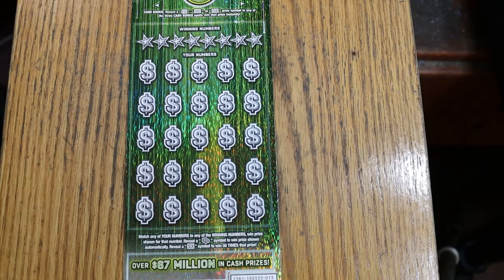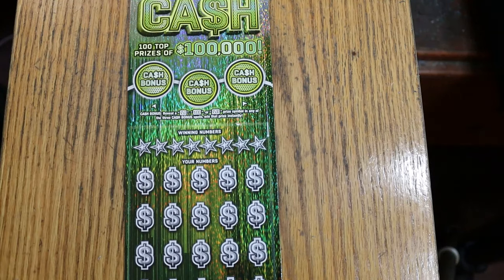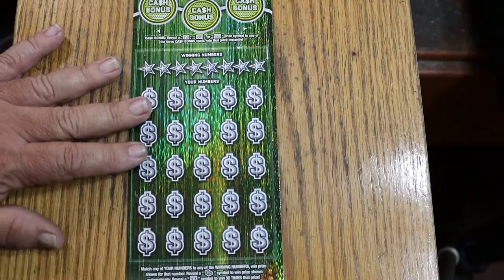It's a match-your-number game: match the winning number, find the bag of money or stack of cash to win the prize, find the 50-times symbol to win accordingly. Or possibly find one of three bonuses for $50, $100, or $500. With that said, we'll get going.